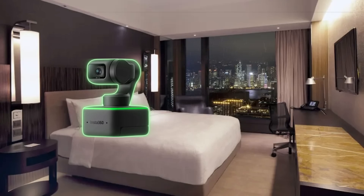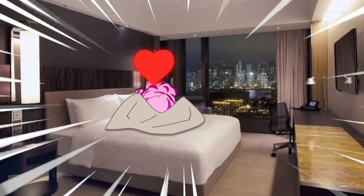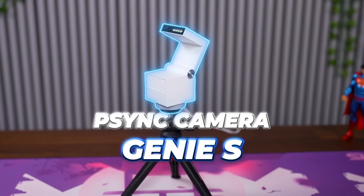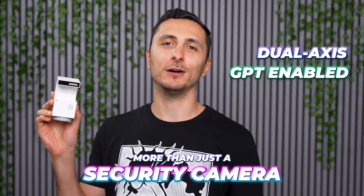If the Insta360 Link made sweet sweet love to a security camera on a rainy Saturday night, this is what they would conceive: the Sync Camera Genie S, the smallest dual-access GPT-enabled security camera in the world.